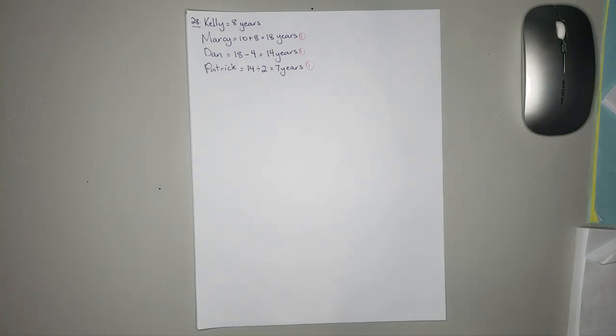The question asks: what is the total cost of 10 pencils and 10 rulers?